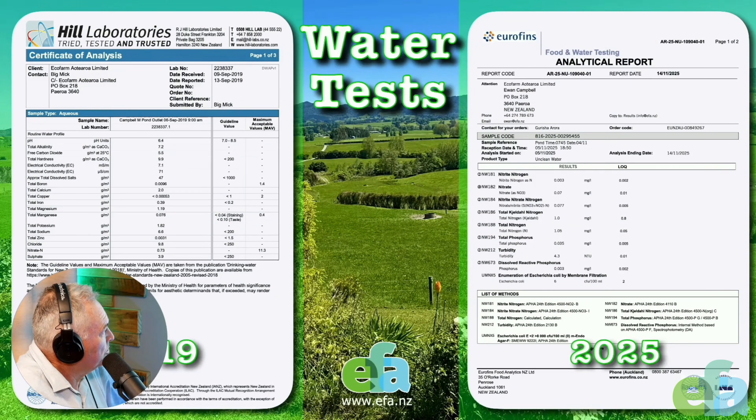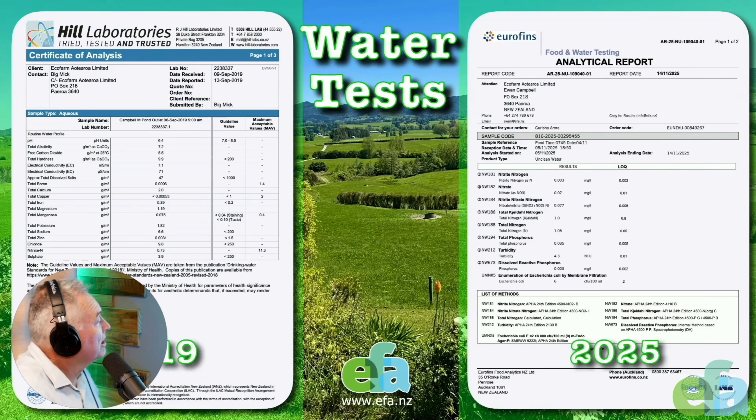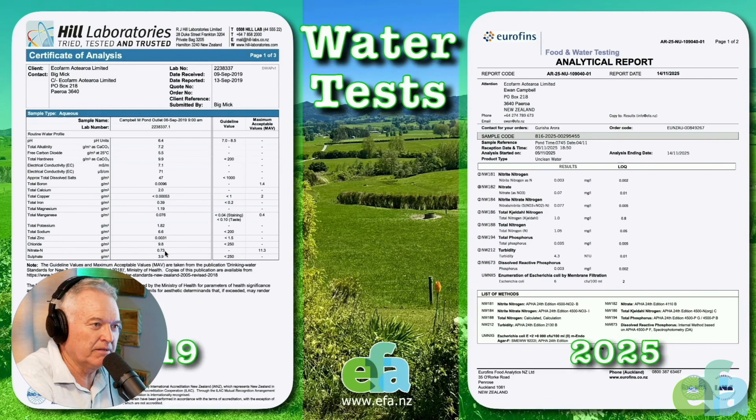We took this test back in 2019 — I just went right back to show you the continuity of how we're going on this process. Two different labs in this case? Yeah, we swapped over to Eurofins. The herbage test was the only one where I could get everything I want all in one go, so I swapped over for that. Nitrate N: 0.73 of a part per million — let's zoom in on it a bit.